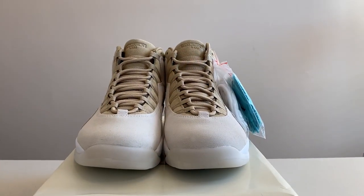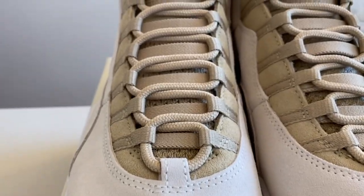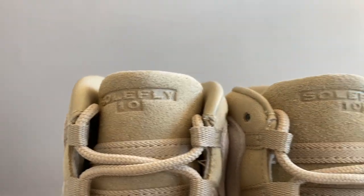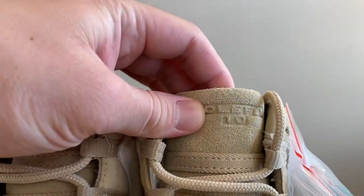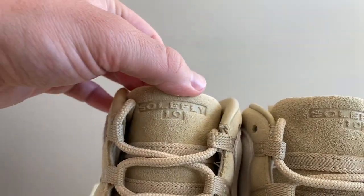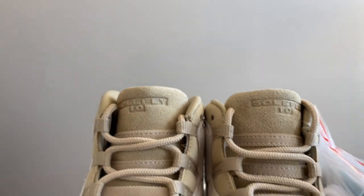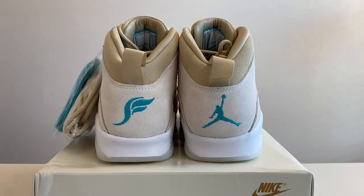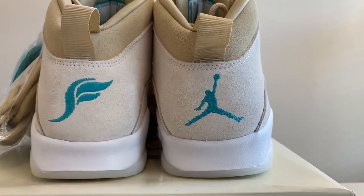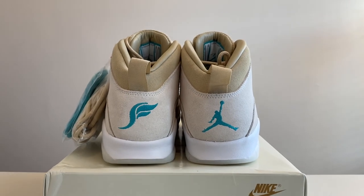Moving to the front of the shoes, nothing too crazy until you look up top. Starting from the bottom we have the suede moving up to the laces and tongue, and at the top of the tongue is where it gets really nice — in that same suede pattern in mushroom color, it says 'Soul Fly' and '10,' representing both the Jordan 10 and Soul Fly's 10 years in business. On the back heel, the right shoe has the Jumpman in Turbo Green while the left shoe features Soul Fly's logo — an awesome subtle touch.